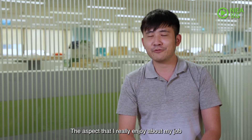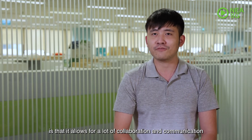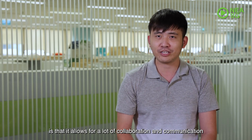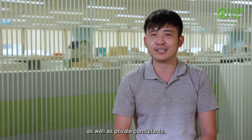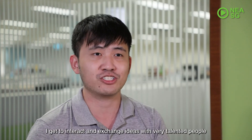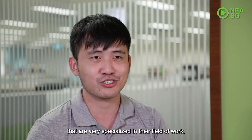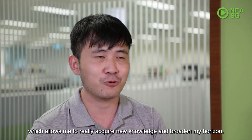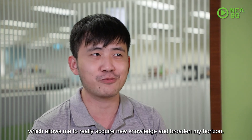The aspect that I really enjoy about my job is that it allows for a lot of collaboration and communication with different government agencies, university academics, as well as private consultants. In the process, I get to interact and exchange ideas with very talented people who are highly specialised in their field of work, which allows me to acquire new knowledge and broaden my horizons.